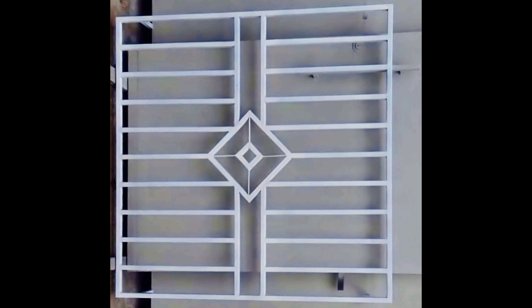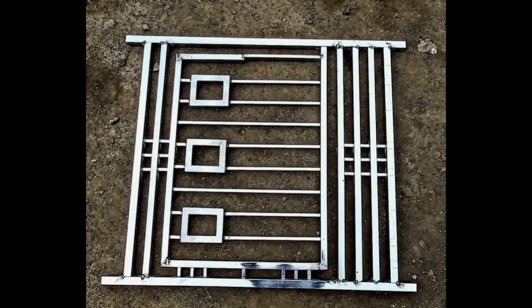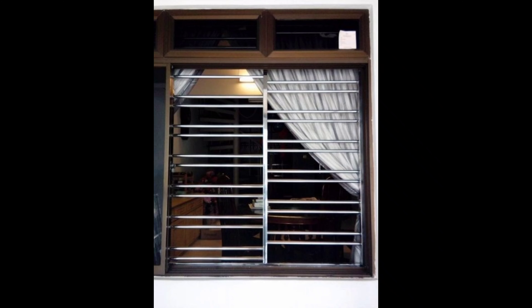If you found this video informative and inspiring, give it a thumbs up and share it with your friends who might be interested in window grill designs. Don't forget to leave your thoughts and questions in the comments section below. Thanks for watching and we will see you in the next video.